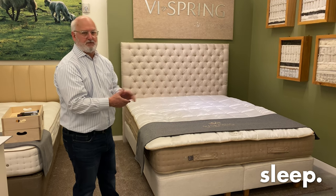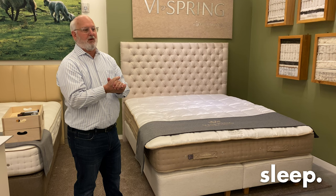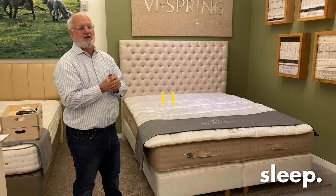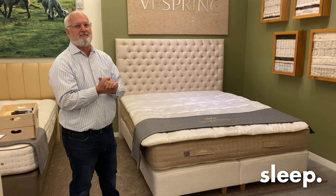We also have it displayed with the Elbow headboard from ViSpring. So that's it — we're excited to have the bed and we want you to come down and try it. It is in the Luxe collection, so it is one of the more expensive ViSprings, but so worth the money. Come visit us and we'd be happy to show you the bed. Thank you.